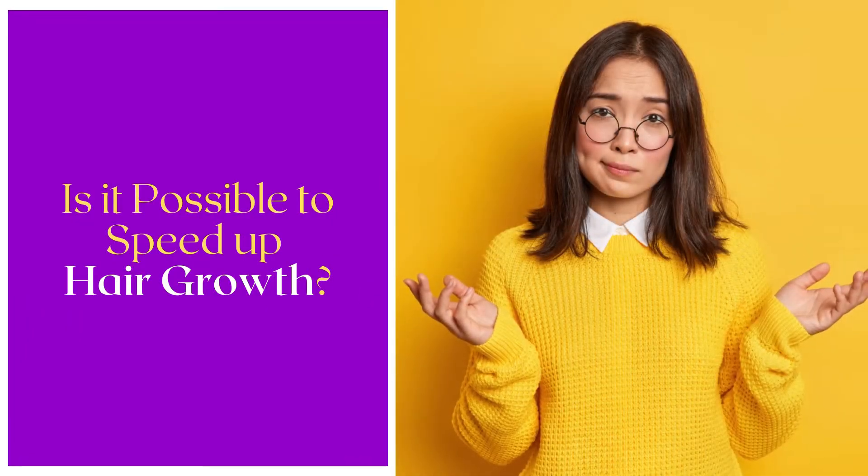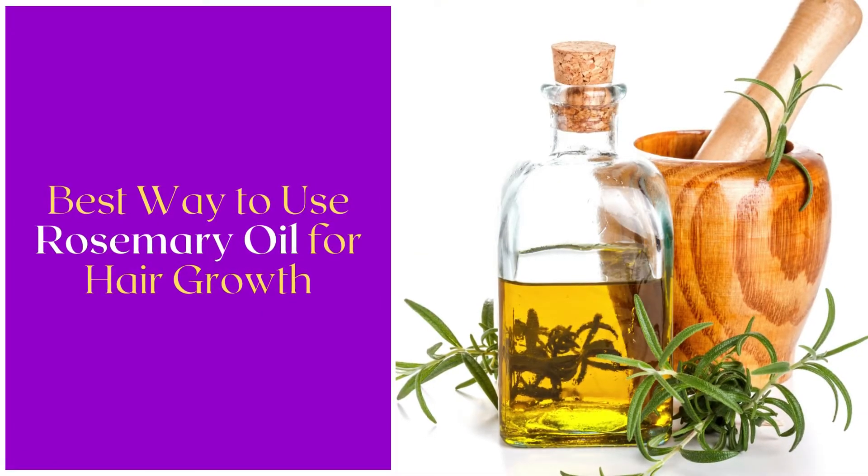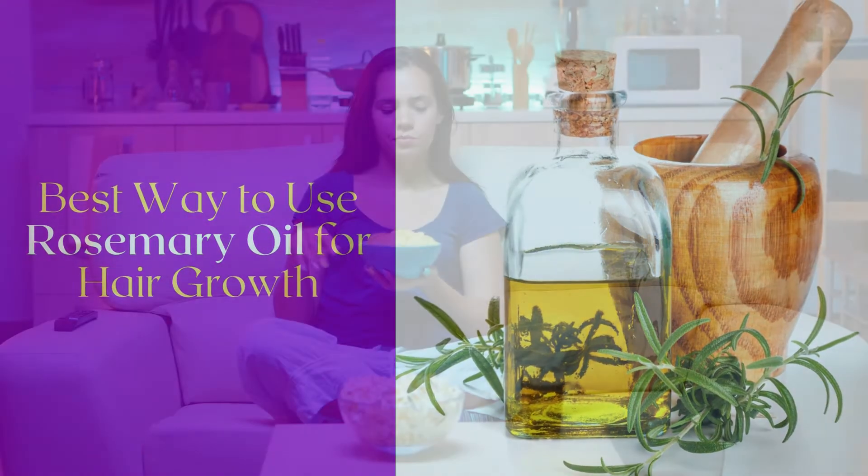Today in this video session we will cover: is it possible to speed up hair growth, and the best way to use rosemary oil for hair growth. Make sure to pay close attention to every second of this video.